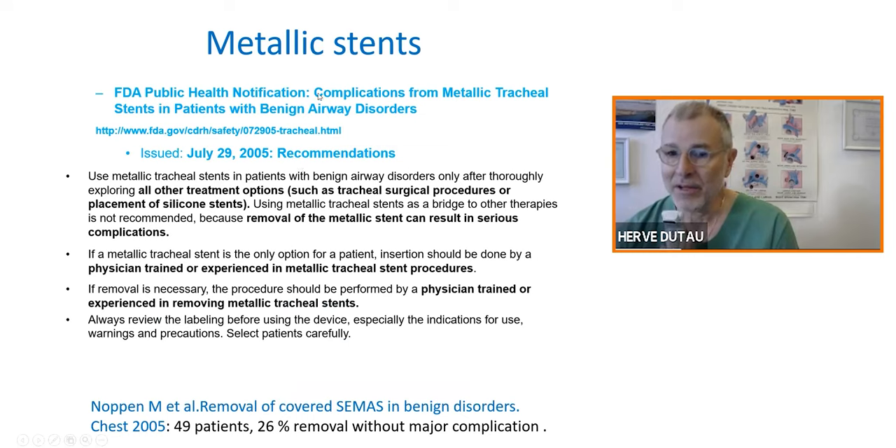This is why in 2005, the FDA published a recommendation: in benign tracheal stenosis, you must exhaust all possible techniques before placing metallic stents — that means surgery, silicone stents — and if you really want to place metallic stents, you must be very trained and experienced. After this recommendation, we received many training requests in Marseille from America, because physicians needed training in silicone stent placement, meaning training in rigid bronchoscopy.